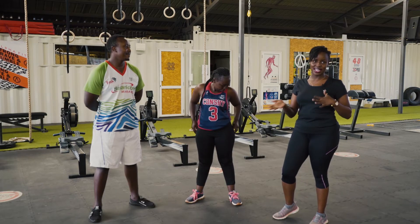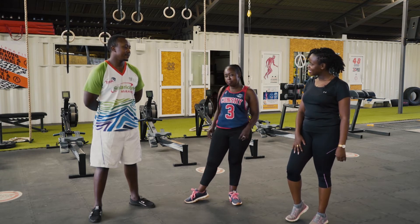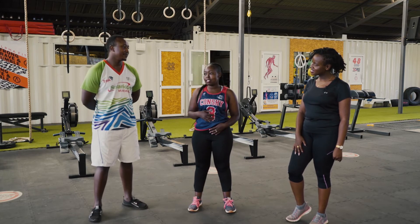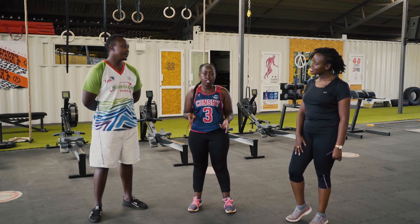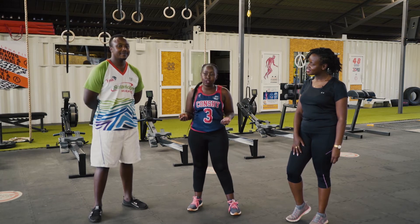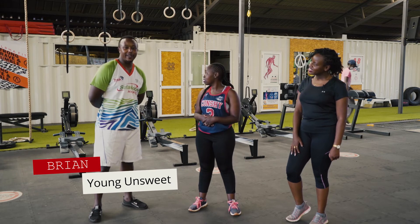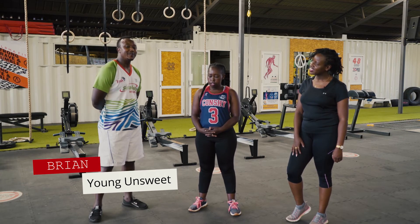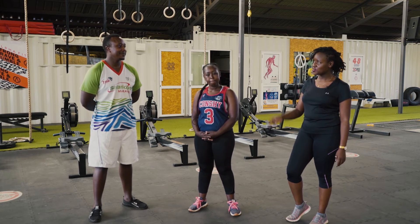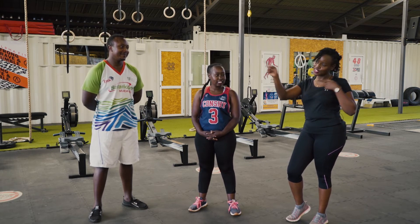Before we move on to the exercise, I'd like to introduce two very important participants. I'm Justin, a Type 1 Diabetic. I love exercise — I do aerobics, steps, and rumba. I am Brian, a Type 1 Diabetic for seven years. I'm basically here to do some exercises to get fit — and I've run the marathon twice. Type 1 Diabetics doing great things!